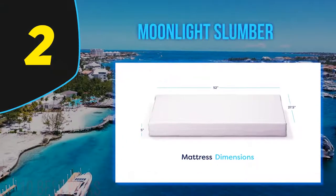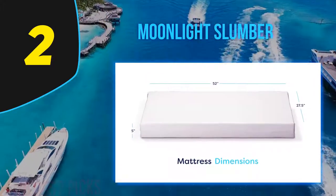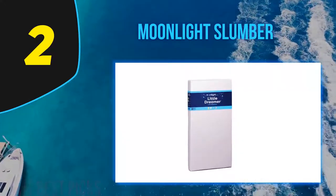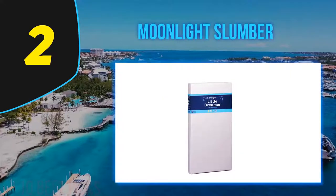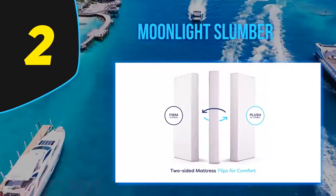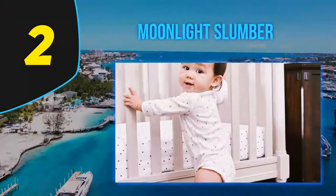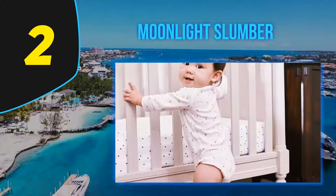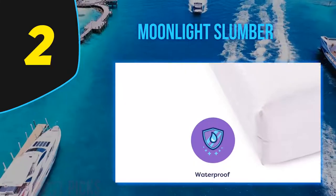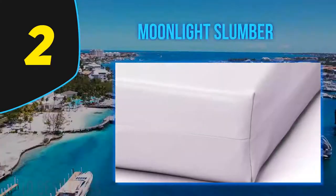Coming in at number two is the Moonlight Slumber Little Dreamer. While it may not outshine the Newton crib mattress, it holds a very dear place in many customers' hearts. It is one of the safest mattresses for babies on the market today and comes with a dual-purpose feature. The manufacturers place a 10-year warranty on it, because it will last that long due to its dual-sidedness — one firm foam side for babies and one soft side for toddlers.